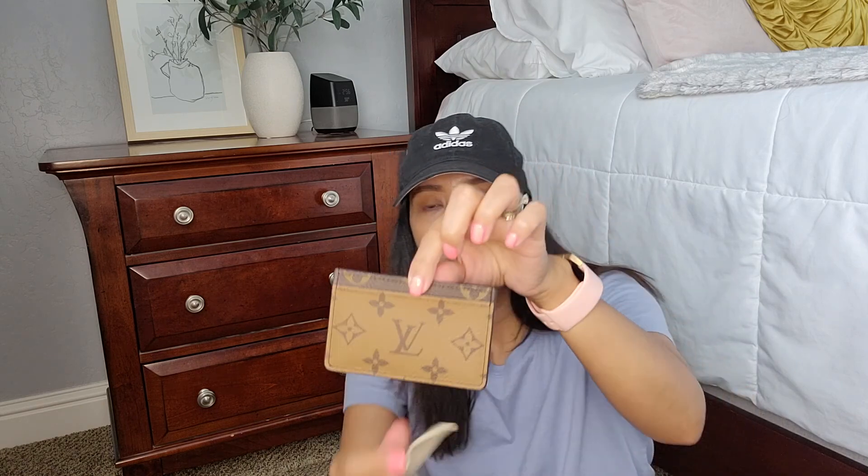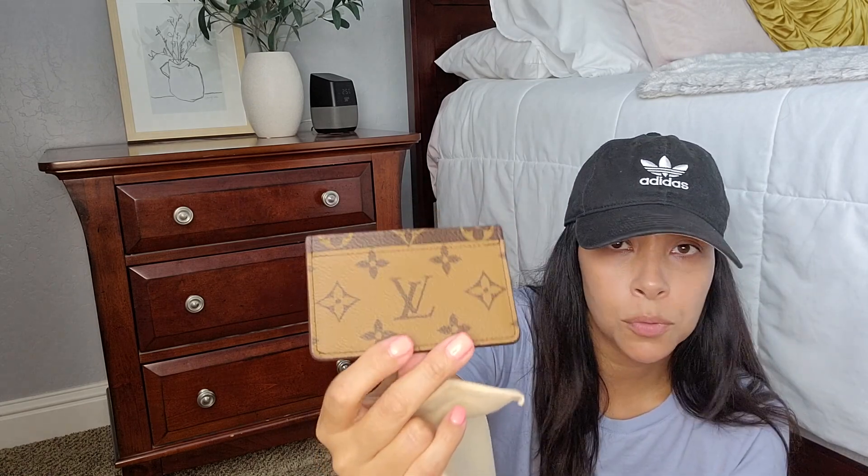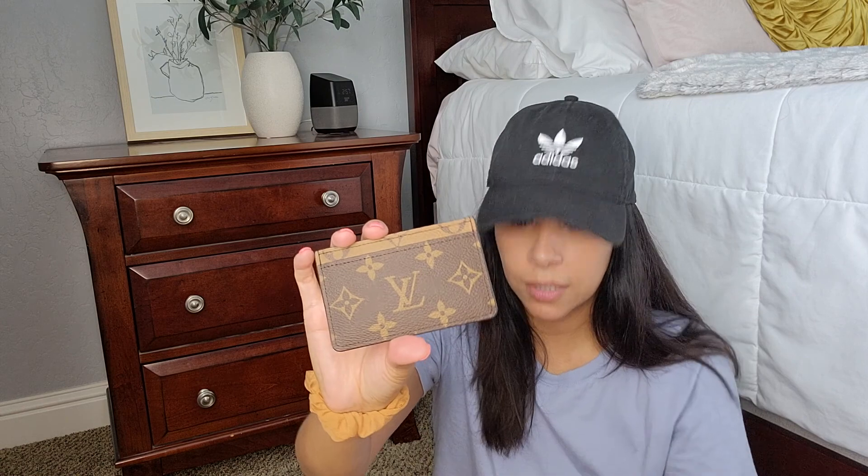Then I have my Louis Vuitton card case — I haven't used it yet. It's the reverse monogram. This is the only thing I have from LV that is reverse monogram — I love this brown. It's a really thin card case though; you don't want to stretch it out and it doesn't hold a lot. It's not my favorite, but I do like the reverse monogram color.